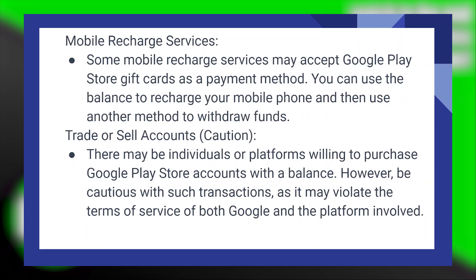Some mobile recharge services may accept Google Play Store gift cards as a payment method. You can use the balance to recharge your mobile phone and then use another method to withdraw funds.